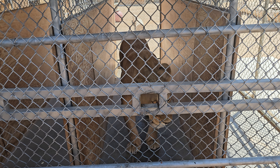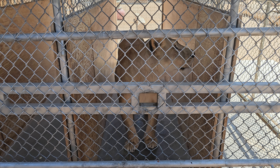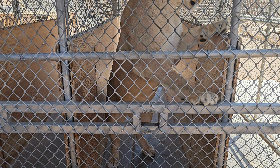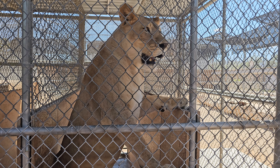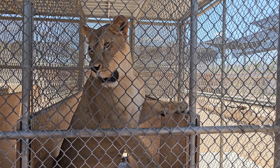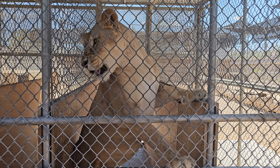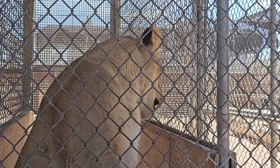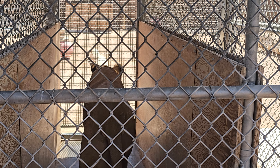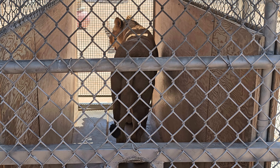Pretty much. Also, in the mornings when we're bringing them in here so we can go in and clean, there's usually only one person feeding. With these girls, if you try to feed just one of them at a time, the others are going to get very agitated. So we put them in here so that not only do they have their own space, but they're also visually blocked from each other — that's why we have the wood boards there. It just helps keep them calm and prevents them from getting agitated that the other one is getting fed first.